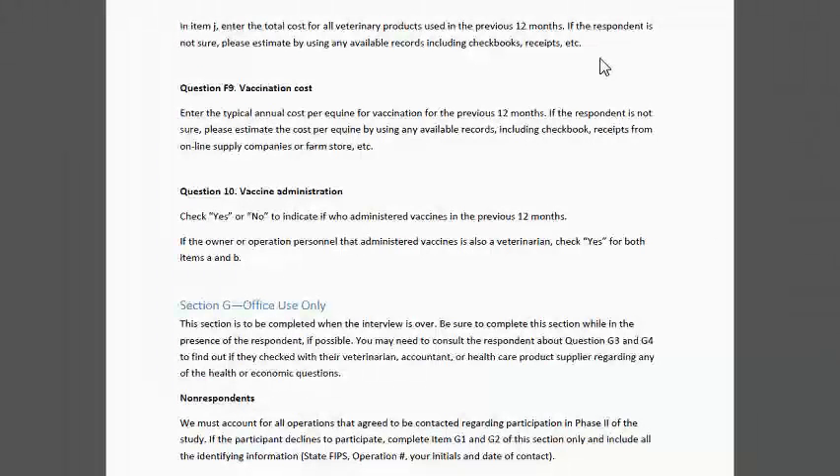We had another question about how long we thought the questionnaire would take. There's no one answer to that, because it really depends on the size of the operation and whether they did some of these things, since some leading questions allow them to skip out. That certainly would shorten the questionnaire for some operations. But for large operations describing a hundred horses it's going to take longer than for someone with three donkeys who had no disease and did no healthcare — that would be a pretty quick survey.